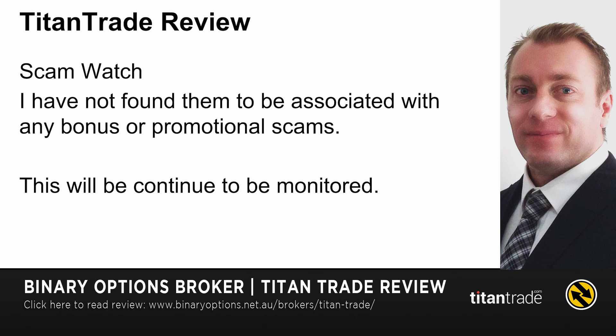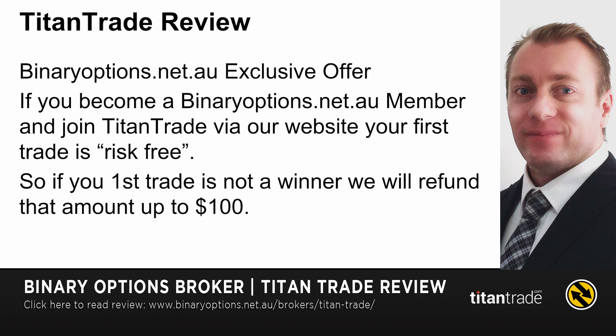Moving on to the Titan Trade scam watch — I have not found them to be associated with any bonus or promotional scams, but this will continue to be monitored. If you've had any trouble with Titan Trade, please comment below this video. I also have a binaryoptions.net.au offer: if you become a member of my site and join Titan Trade via my website, you're going to have a risk-free trade.